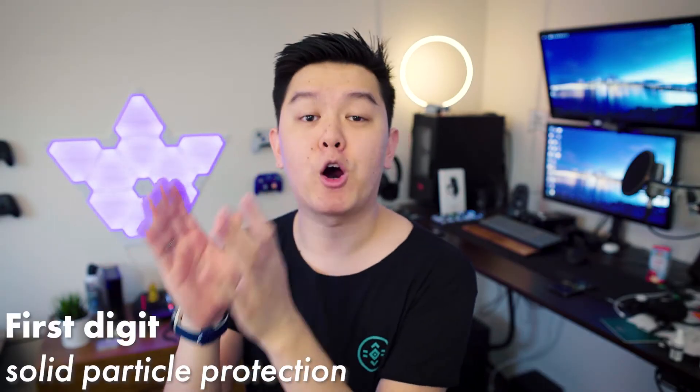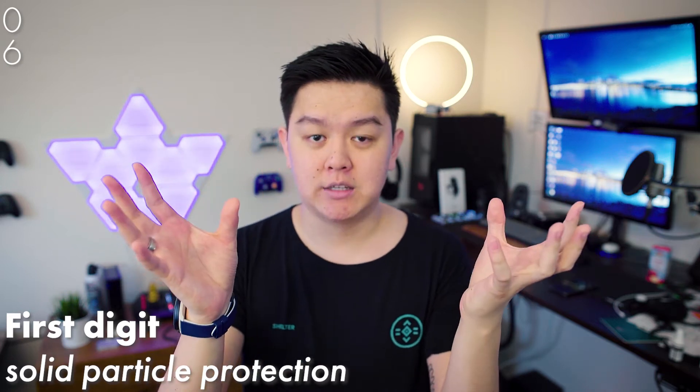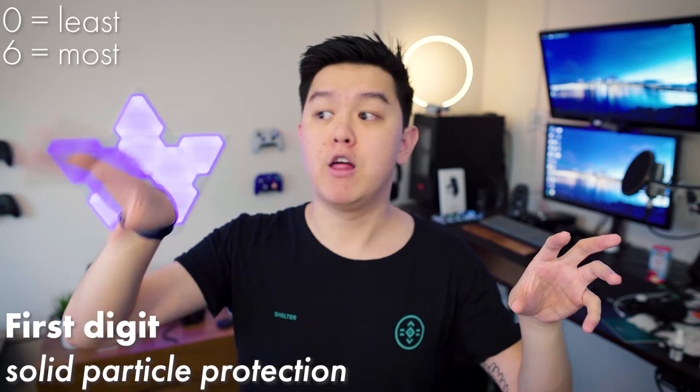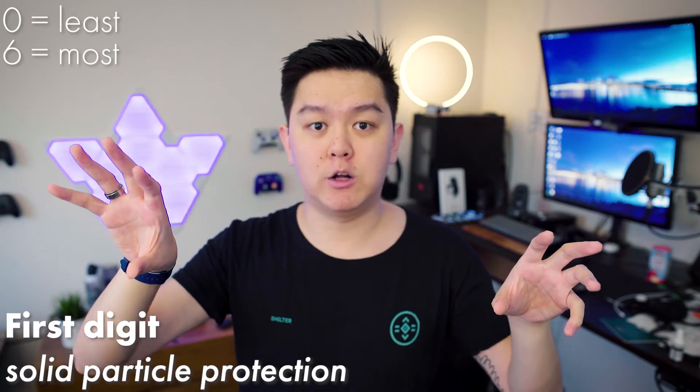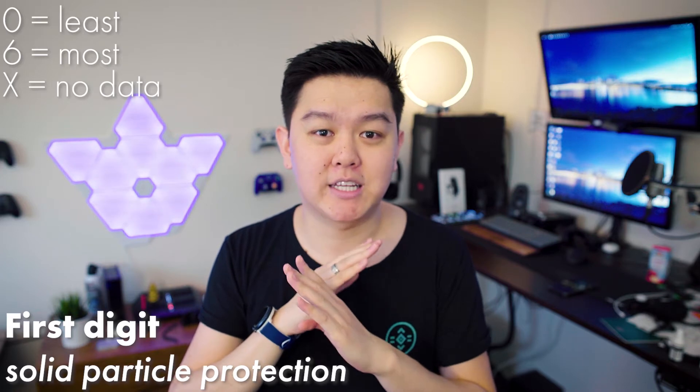We're going to break it down into two separate parts. There are also supplementary letters and numbers, but we're not going to cover those today. The first digit represents solid particle protection, rated on a scale of zero to six — zero being no protection and six offering the most protection. There's also X, which represents that not enough data has been collected in order to draw a conclusion.